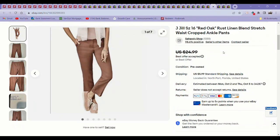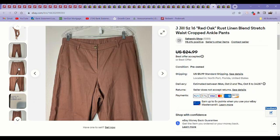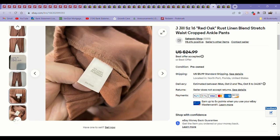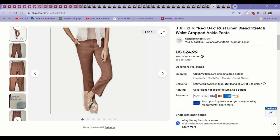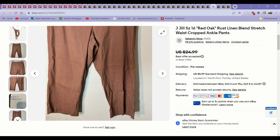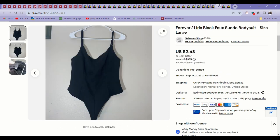Another fast sale — these J. Jill Red Oak Winn Blend Pants. J. Jill pants do really well for me, especially in larger sizes. I'll pretty much always pick those up. I think I paid $5.99 for these and they sold literally in like a day for $22. Not bad.